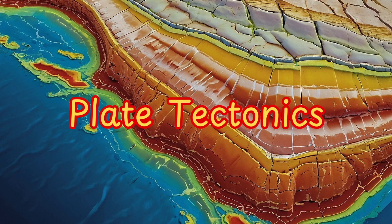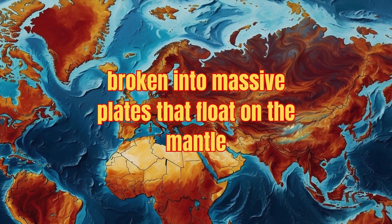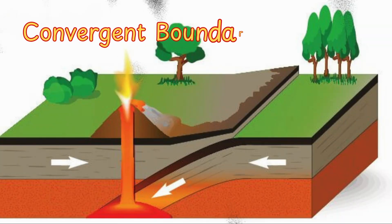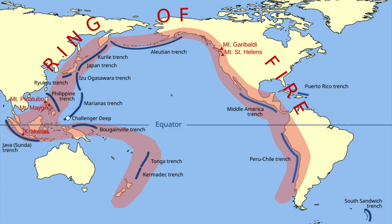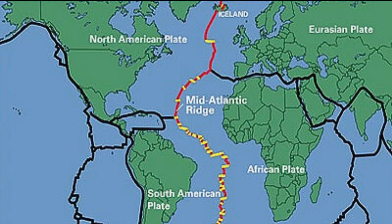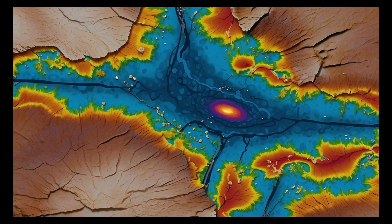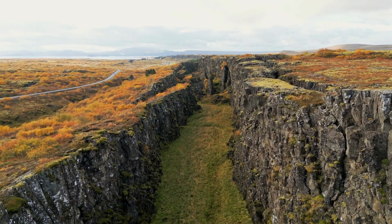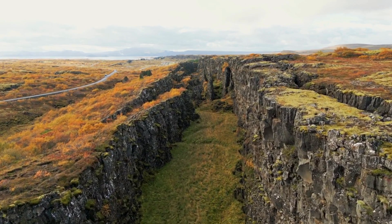Plate tectonics: the Earth's crust isn't one solid piece — it's broken into massive plates that float on the mantle. Volcanoes are usually found where these plates interact. Convergent boundaries, where plates collide, like the Ring of Fire around the Pacific Ocean. Divergent boundaries, where plates pull apart, such as the Mid-Atlantic Ridge. And hot spots — wild cards where magma punches through the crust far from plate boundaries, like in Hawaii. These movements are slow, just a few centimeters a year, but over millions of years they've reshaped continents and oceans.